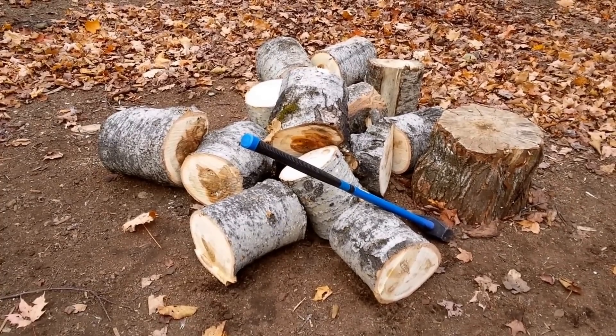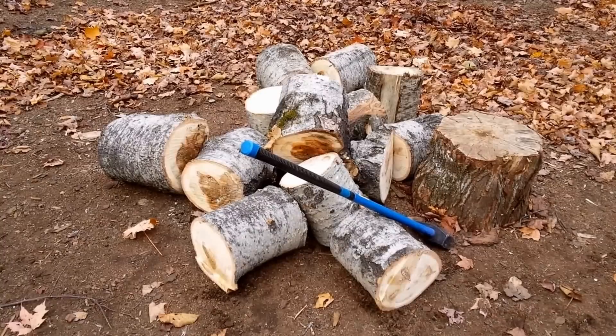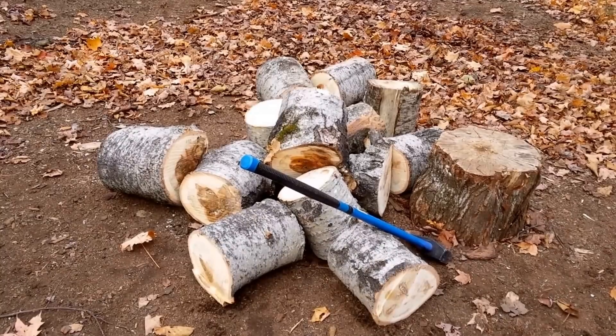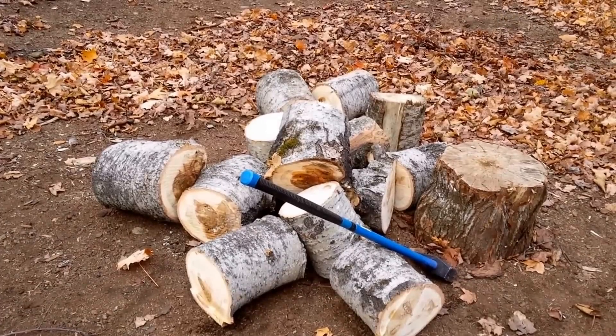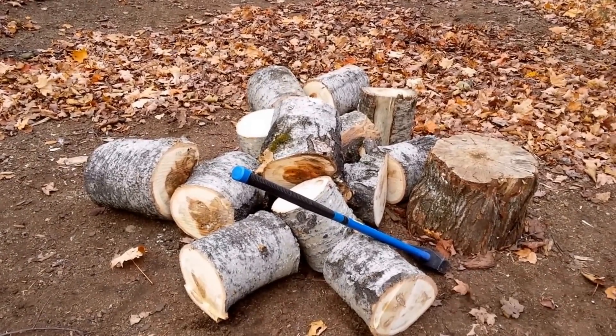There are certain times of the year when I prefer to burn poplar because I'm not looking for a lot of heat — hence fall and spring, or it gets unbearable in the cabin. This will not be burning this year; this will be burning in the future once it's dry.